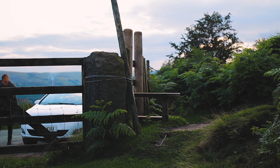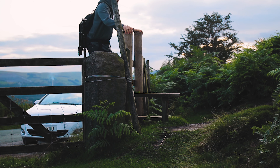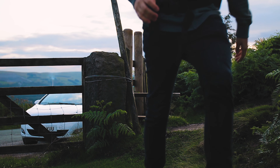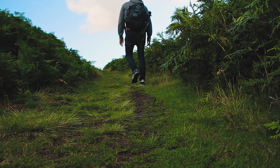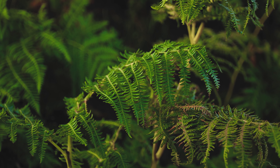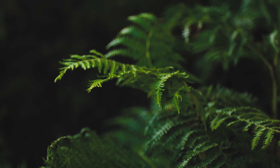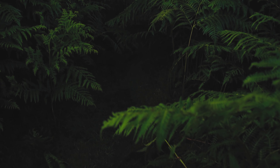Hi guys, welcome back to another video on my channel. I'm going to have a go at doing this voiceover lark - I've seen loads of landscape photographers and videographers in general do it, so I thought I may as well have a go. I've really been trying to up my game with different ways of shooting video and also shooting photos. I'm on Instagram at Ben Lester Photography - shameless plug, I know.